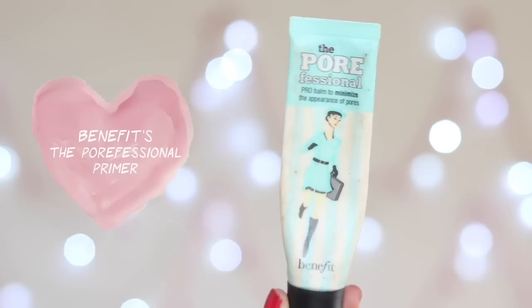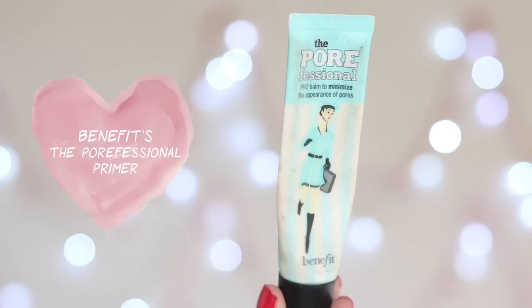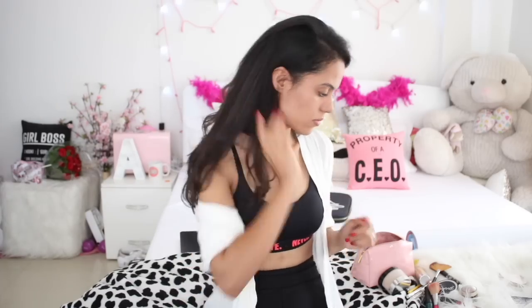You can use any moisturizer that suits your face. Then I'm going to take the Benefit professional primer — this primer actually helps in covering all your open pores and it helps in gliding your foundation really well.